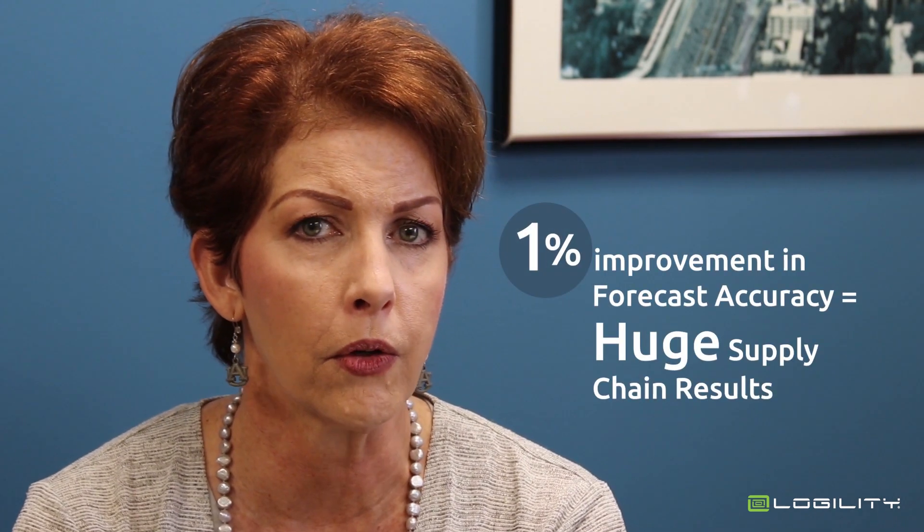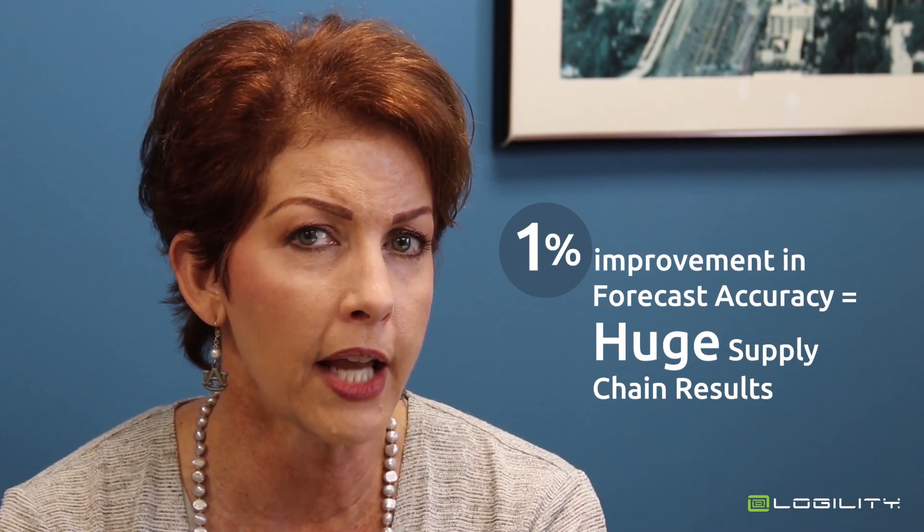Experts agree that improving forecast accuracy drives tangible results for your business. In fact, what if I told you that increasing forecast accuracy by just 1% will result in tangible benefits across your supply chain in areas like top-line revenue growth, customer service, and inventory performance.